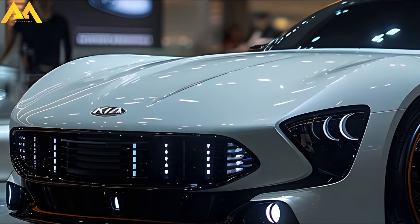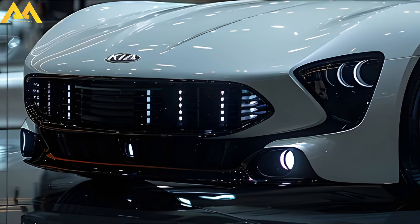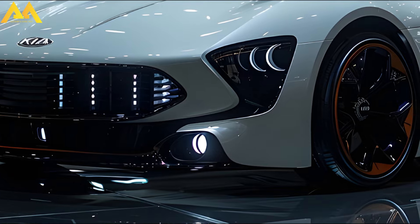Furthermore, this function is inhibited when the outside temperature is low or when the AC system has been turned off for an extended period of time. The K9 features a larger, more imposing version of Kia's tiger snout grille.